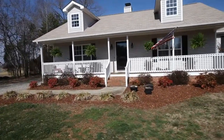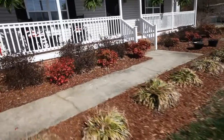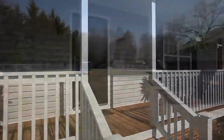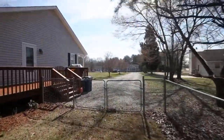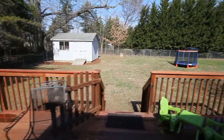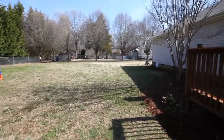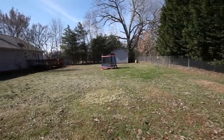A landscaped front entry sits in front of a spacious rocking chair front porch. The large fenced rear yard is ideal for entertaining family and friends and is overlooked by a wraparound deck. This yard features a storage building and plenty of room to play.